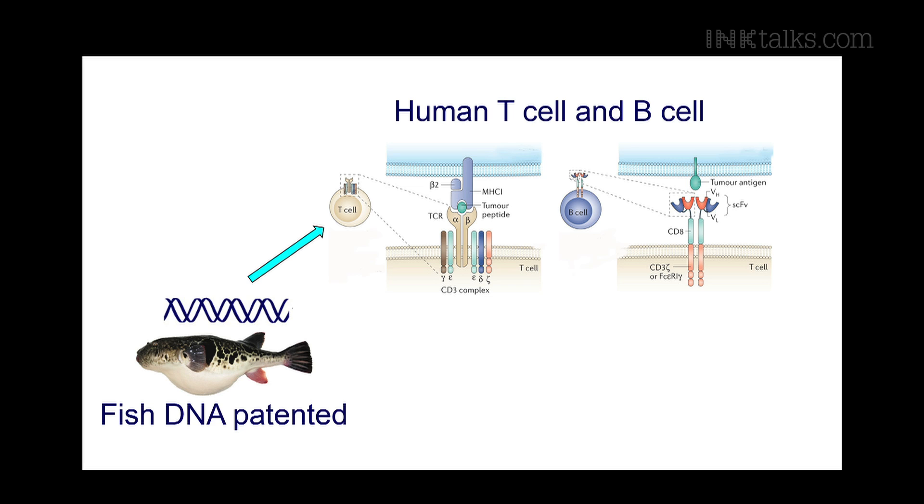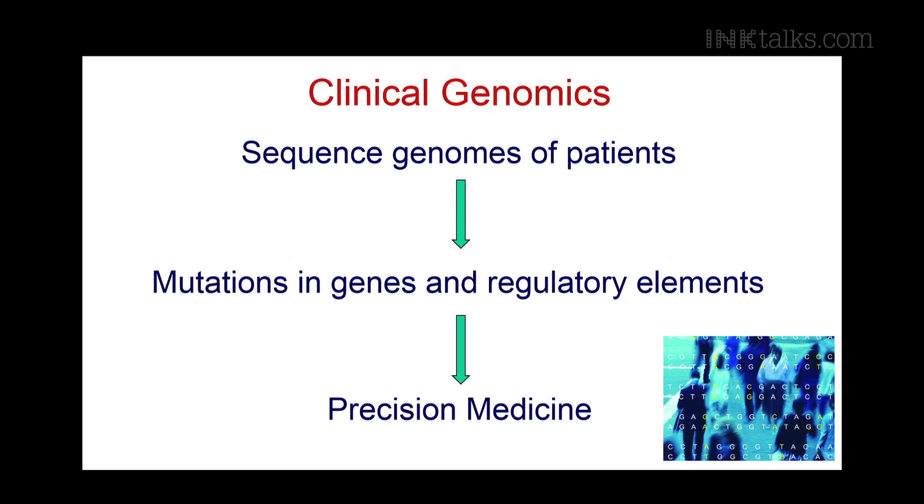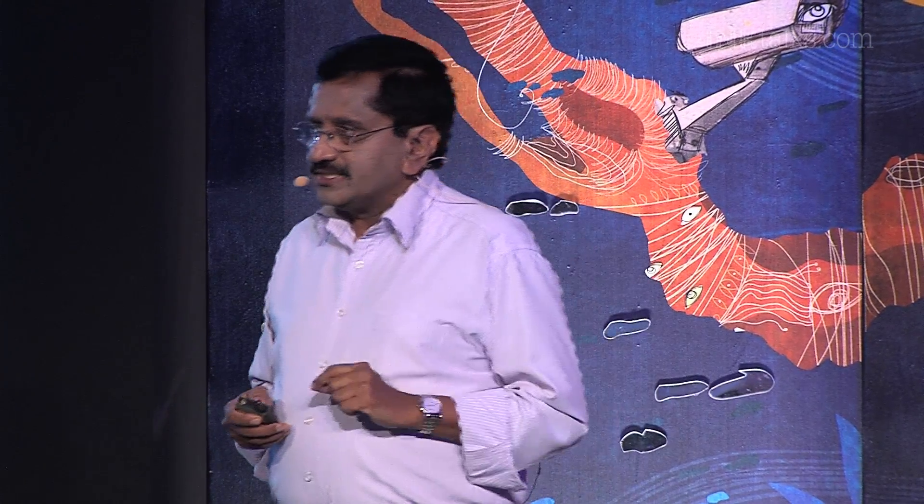The comparative genomics approach is one of many being used to study and understand the human genome, and the work is still ongoing. In the near future, with a better understanding of the human genome, we will be moving into the era of clinical genomics — where genomics is used in clinics. Fortunately, over the last few years there has been a revolution in DNA sequencing technology, and the cost has come down dramatically. When the first human genome was sequenced, it cost about $300 million. Today you can sequence a human genome for just $3,000, and very soon it will be just $1,000.